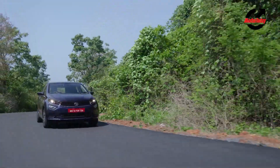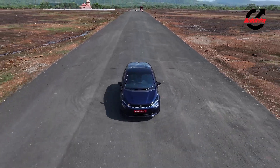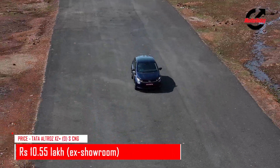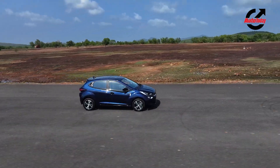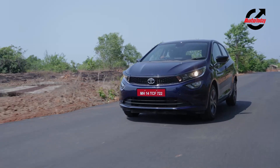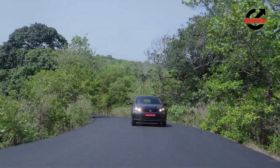I drove the Altros iCNG XZ Plus O S variant which is priced at Rs 10.54 lakh. The range starts at Rs 7.55 lakh, which means the car is competitively priced. It is mainly the dual CNG tanks that make the boot space usable and practical, which cannot be said about other CNG cars in the segment.